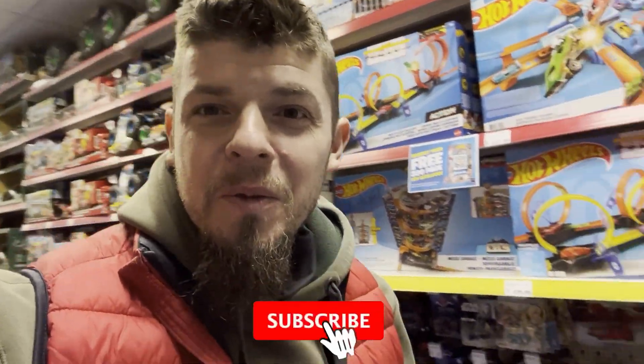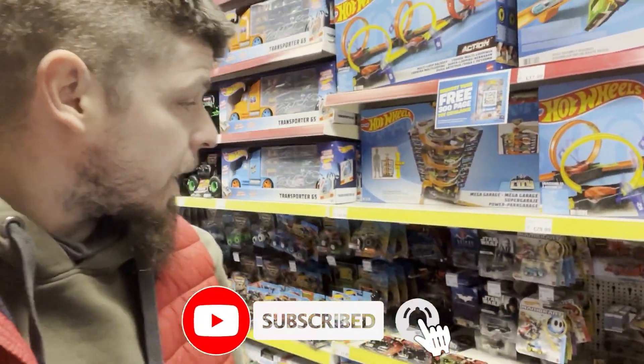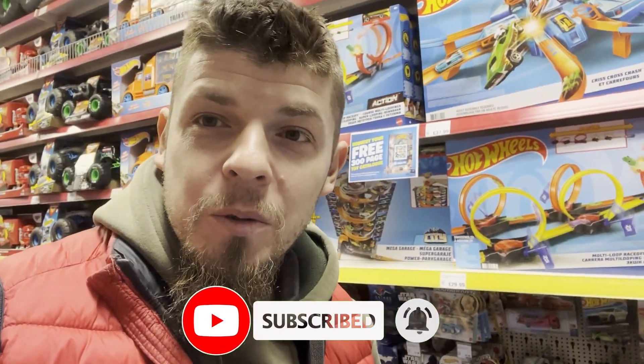Hey diecast lovers, it's Marcus from Diecast World, and today I'm back hunting this myth. I would like to show you some new cars from Hot Wheels, so stay tuned and let's do it.